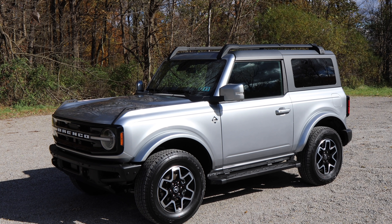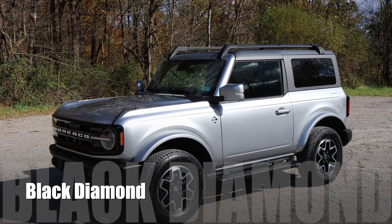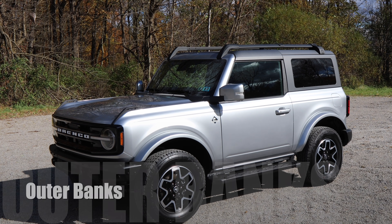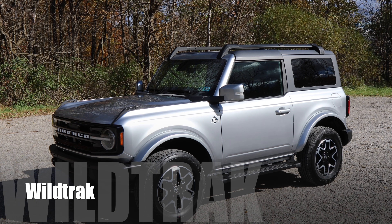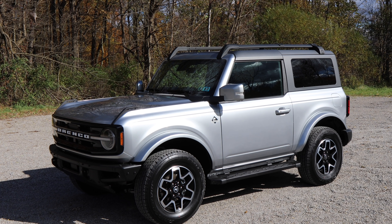If you're not familiar with the Bronco, there are seven different trim levels. They start with the base, Big Bend, Black Diamond, Outer Banks, Badlands, Wild Track, and First Edition. The one you're looking at right now is an Outer Banks.